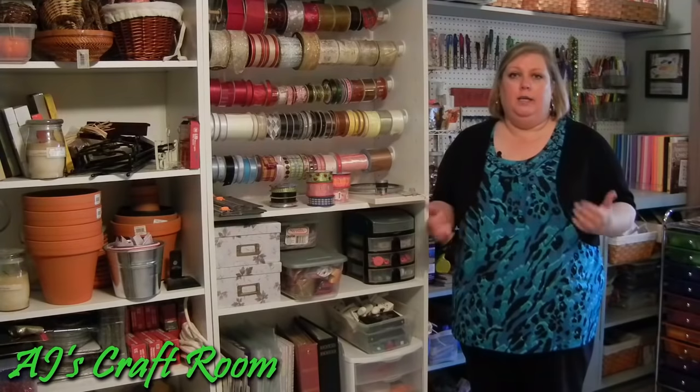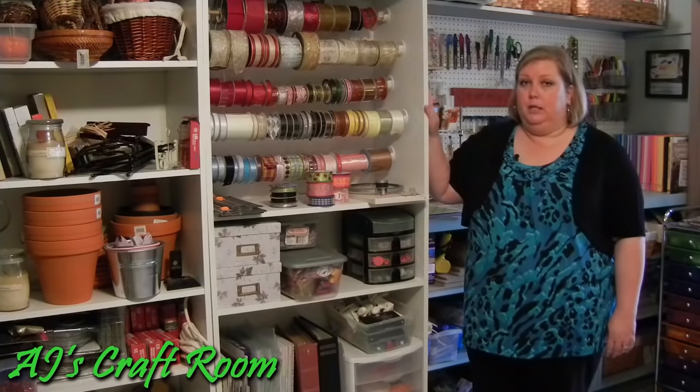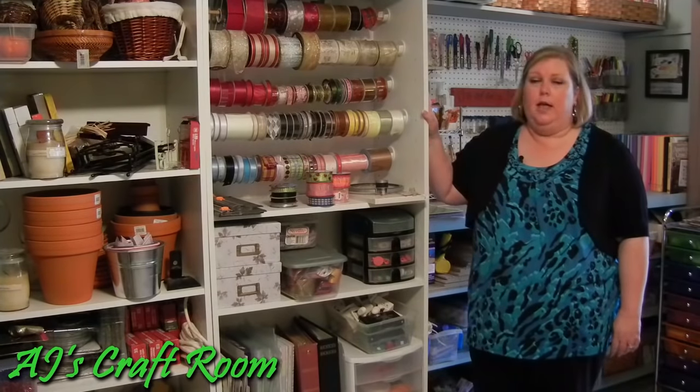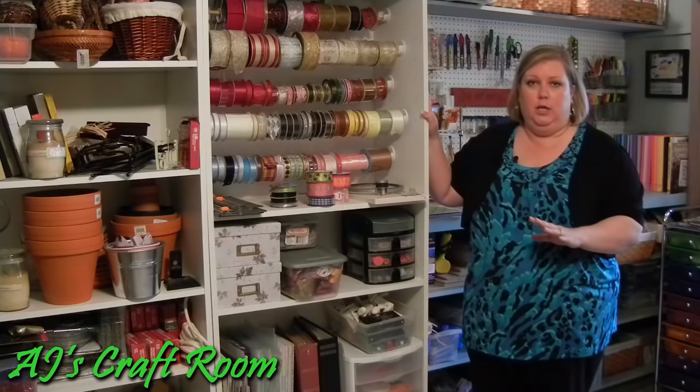Before I had a designated space, all of my crafts were kept in plastic totes. When I was able to take everything out of the totes, I needed shelves to put it on. I purchased two sets of white shelves at the big discount department store — less than $50 each — had my husband put them together, and for less than $100 I have a whole bunch of storage. Everything came out of the plastic totes and onto the shelves.